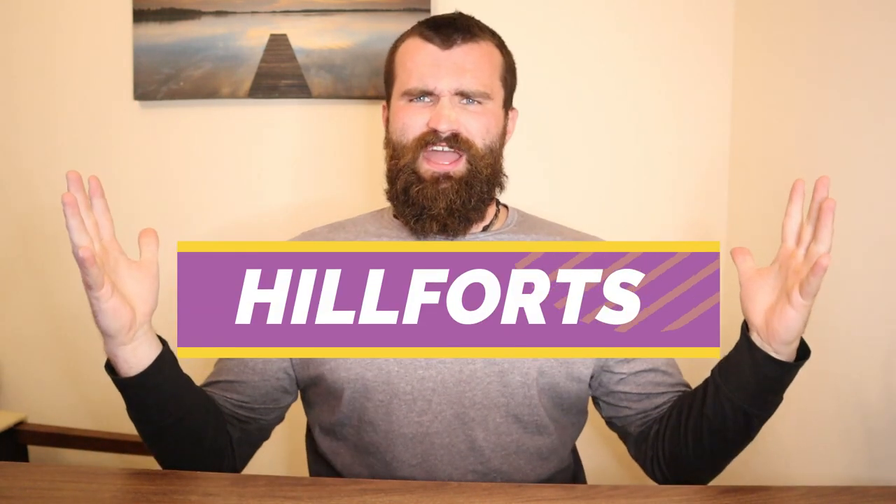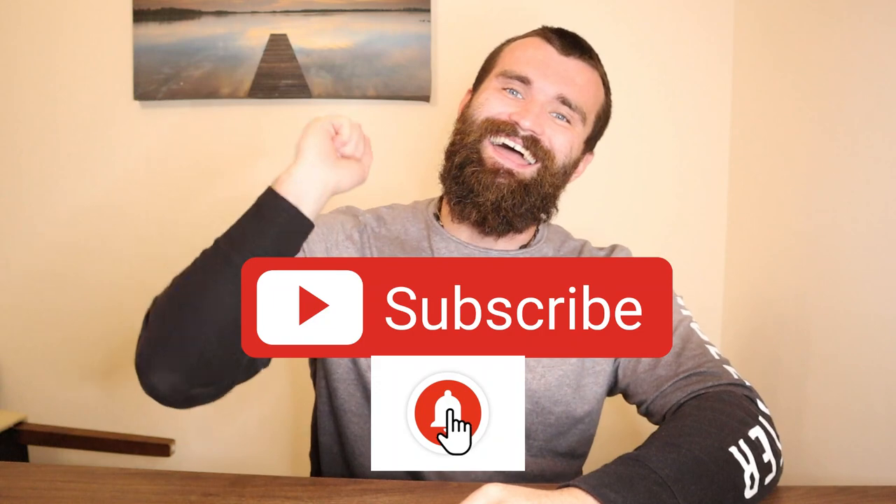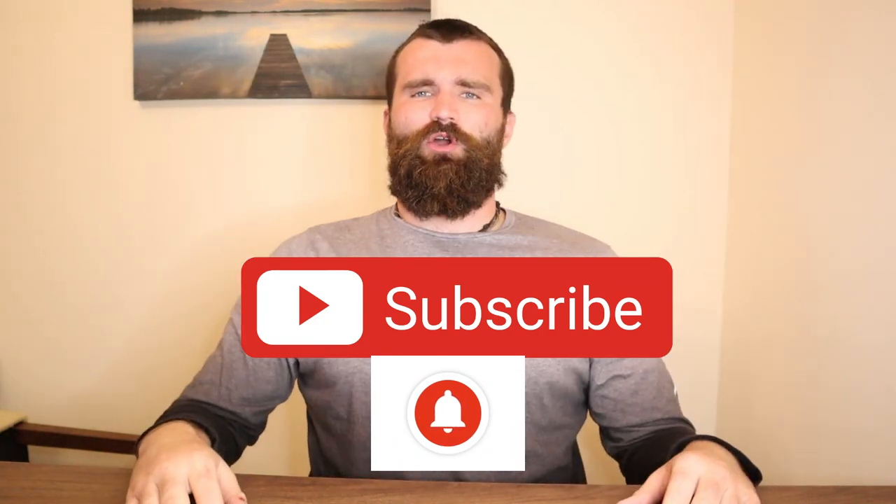What's up guys, it's me Mr. Bradley, and in today's lesson we're going to be learning about hill forts of the Iron Age. But before we begin, hit that subscribe button and get ready to do the starter questions on screen right now.